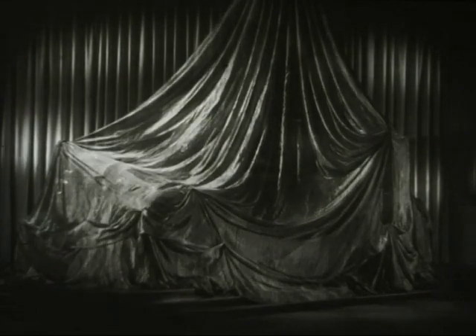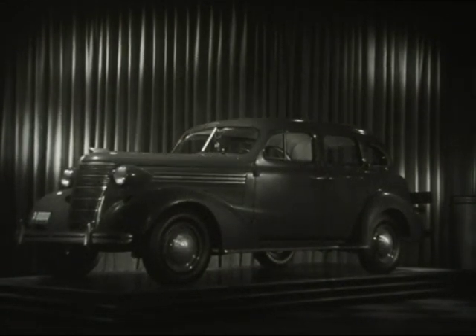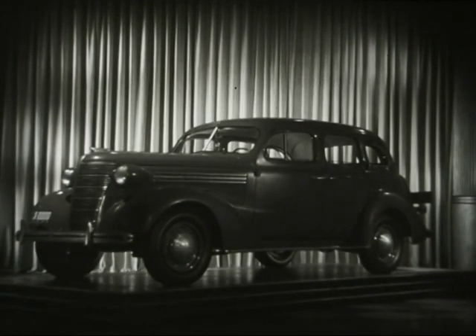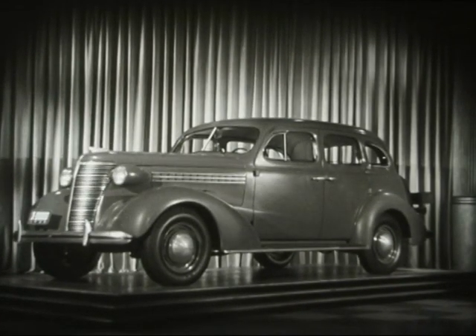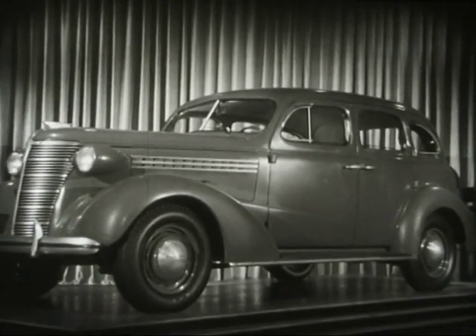Presenting for 1938 the newest Chevrolet. The car that is complete, meeting every demand of the motorist of today. A truly luxurious car, beautiful in the modern streamlined style.